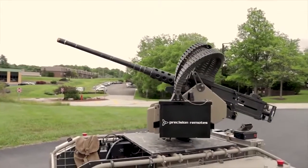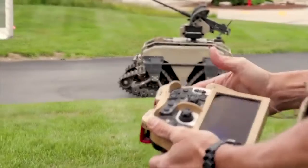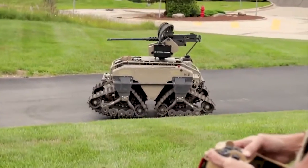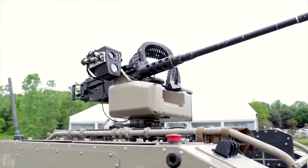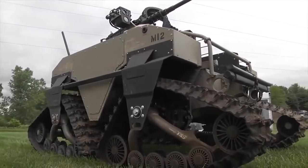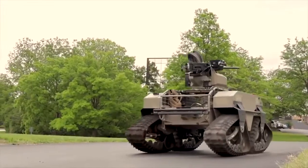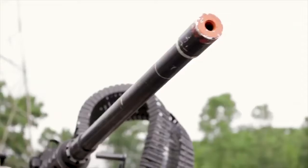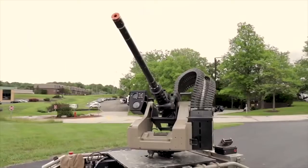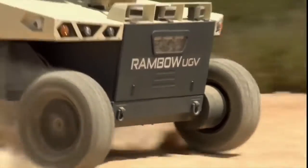In addition, thanks to an integrated weapons station featuring a minigun, MUT is able to provide fire support for its unit. MUT has a payload of 273 kilograms when moving on the ground. Over water, it can transport up to 136 kilograms of cargo.